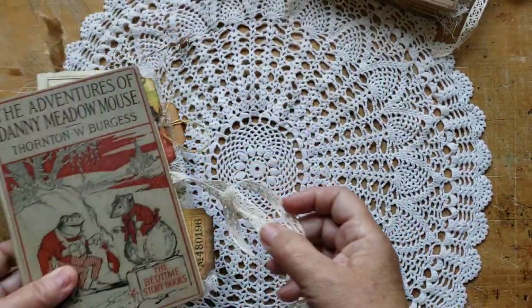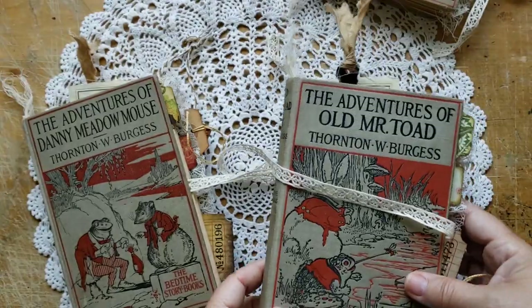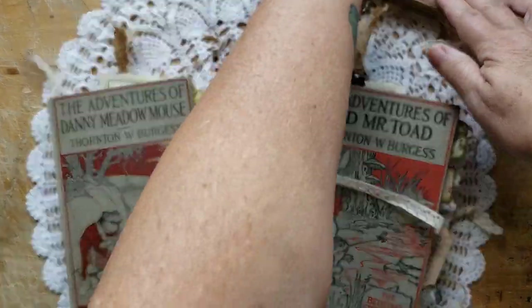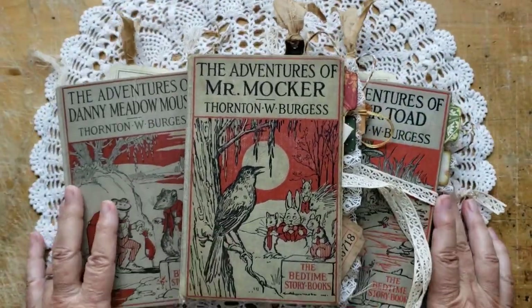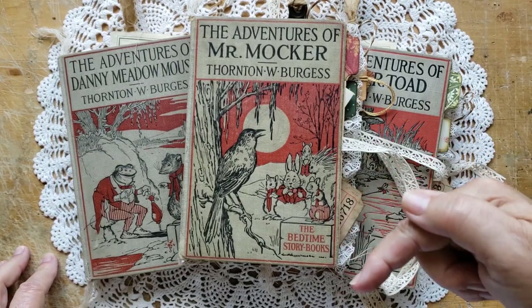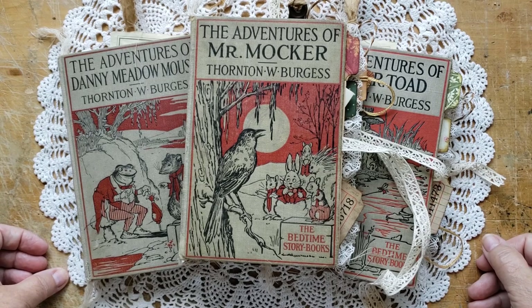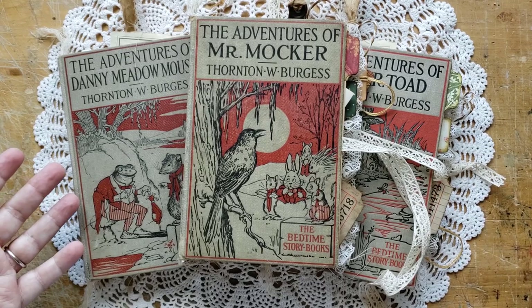Thank you for joining me for these flip-throughs today. Very soon, as soon as I can get it prepared, Mr. Mocker and Mr. Toad will be available in my Etsy shop. If you think this is something you might be interested in, I hope you'll go over and take a look — the link will be below. If you have any questions, I'll try my best to answer them. You can message me or write them down below in the comments. Take care and have a great rest of your day.